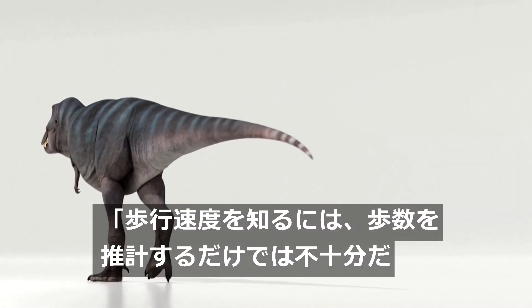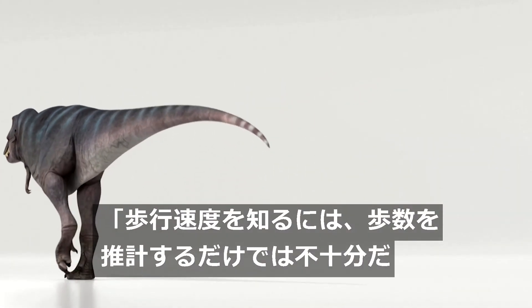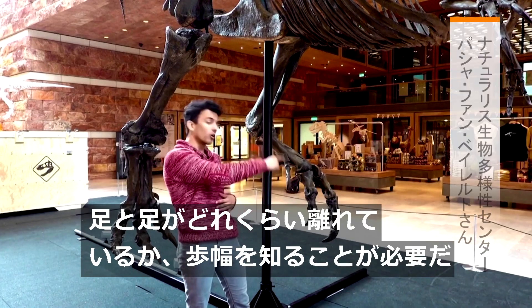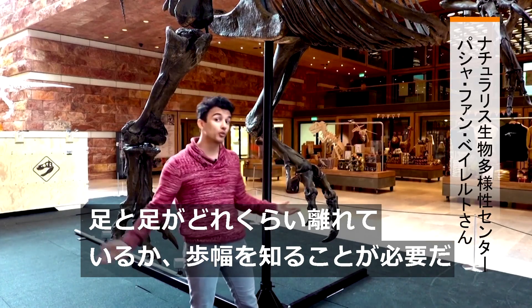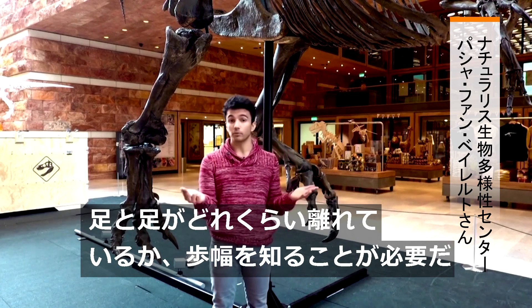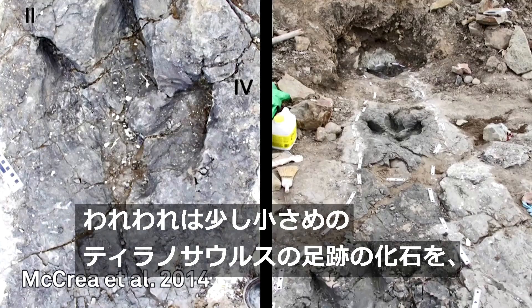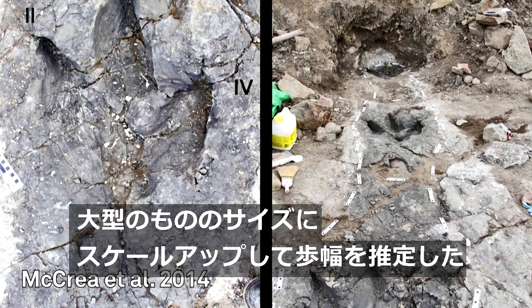If you're interested in the walking speed, it's not enough to estimate the step frequency. You also want to know how far apart each foot is placed — in other words, you need to know the step length. We estimated the step length by scaling up a fossilized trackway from a slightly smaller Tyrannosaurid up to Trix's size.